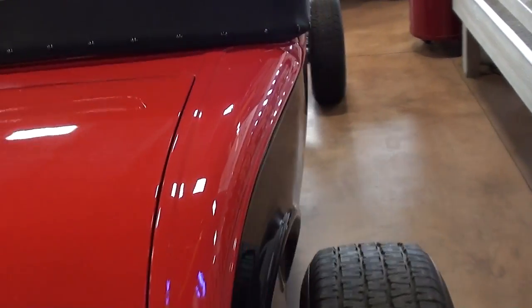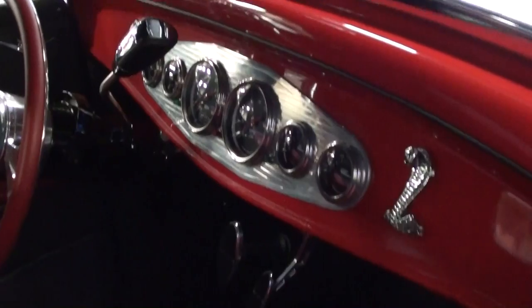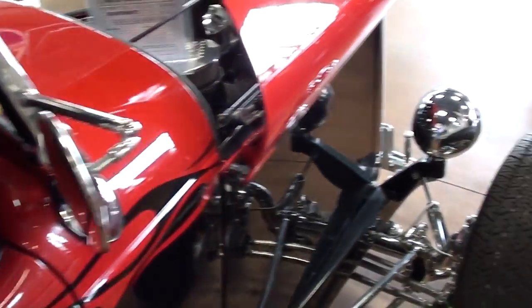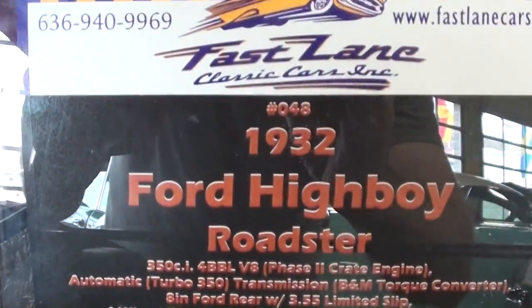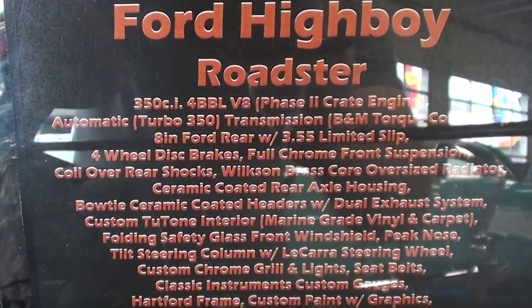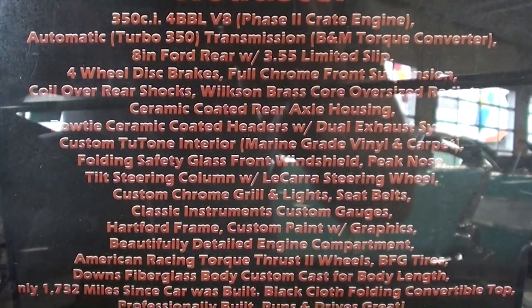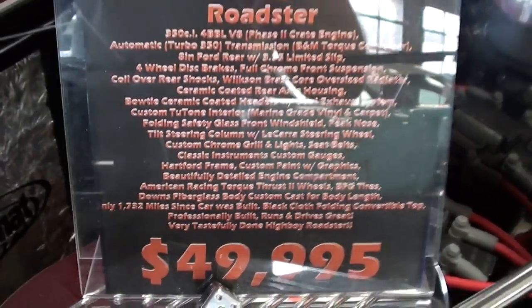It essentially looks like a brand new car all the way around, which it is — I think it only has about 1,700 miles on it, so it hasn't really seen much use yet. There's another look at that gauge panel; it's really sharp in there for sure. Here's a look at the specs: 32 Ford Highboy Roadster, Phase 2 crate engine, 355 limited slip in the rear, four-wheel disc brakes, and just under 1,800 miles since it was built.